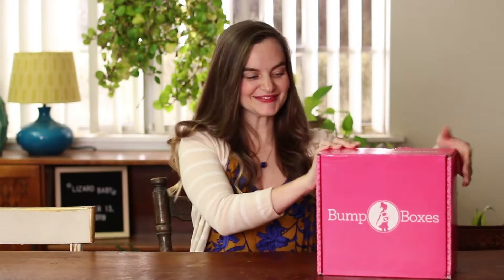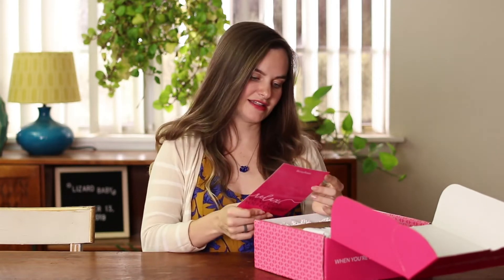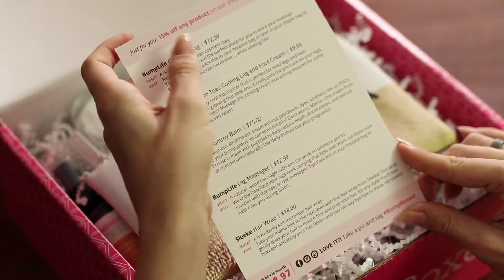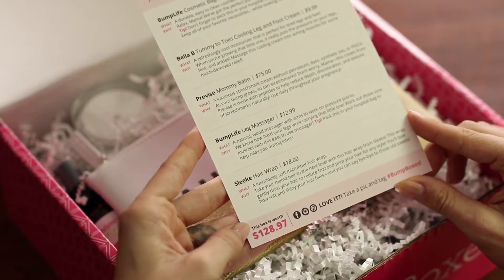Let's see what I got. I've got this handy little card here that tells me all of the products I received and how much they would normally cost. This box is worth $128 and since I got it for $36, I guess I got a steal.